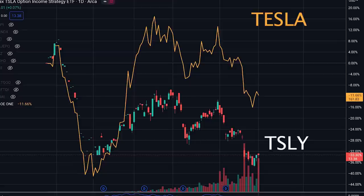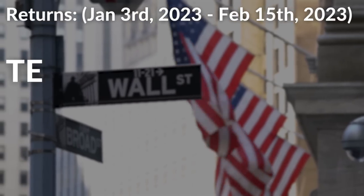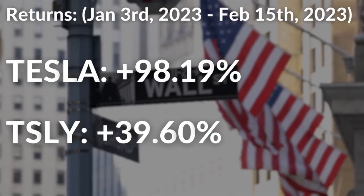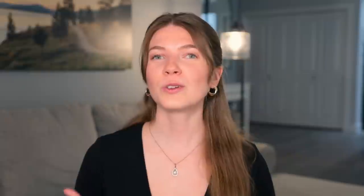Now from January 3rd until February 15th, Tesla experienced a 98.19% rise. But over that same period, TSLY experienced only a 39.6% rise. So you see, the ETF practically replicates Tesla when it's on a downtrend, doing better by around 6%. But when Tesla's on an upward trend, the ETF lags behind by a very significant amount — rising by only 39% versus Tesla, which rose by almost 100%. And this is why covered call ETFs do not outperform in bull markets — they constantly cap growth potential in exchange for premium.